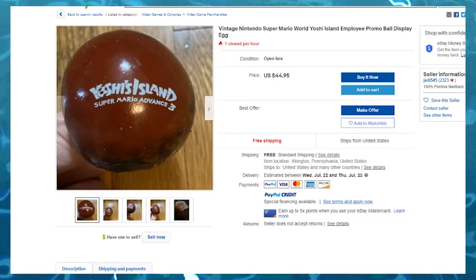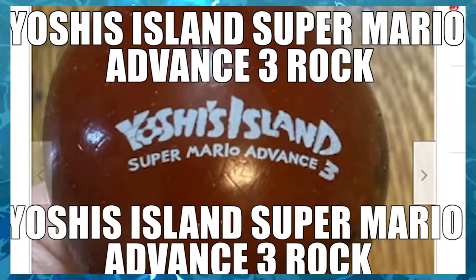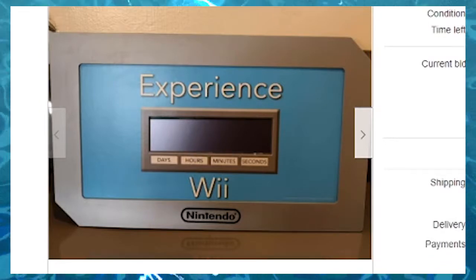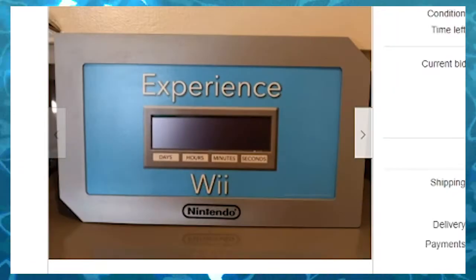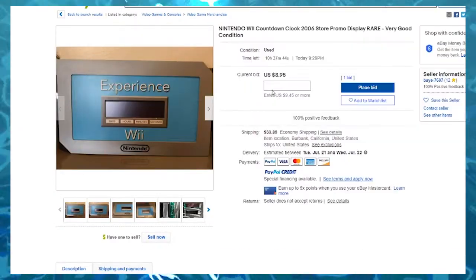Slam some impact font text on this. Nintendo Wii countdown clock 2006 store display, rare, very good condition. This is just a clock that says 'Experience Wii.'